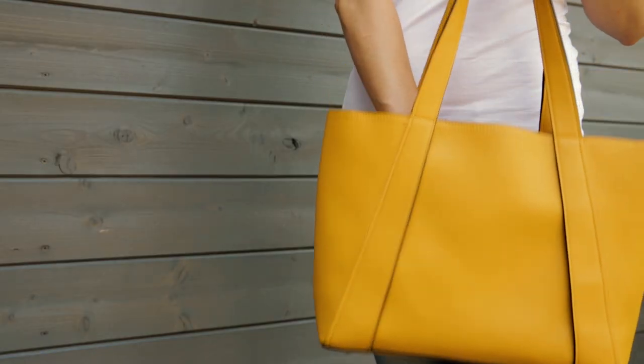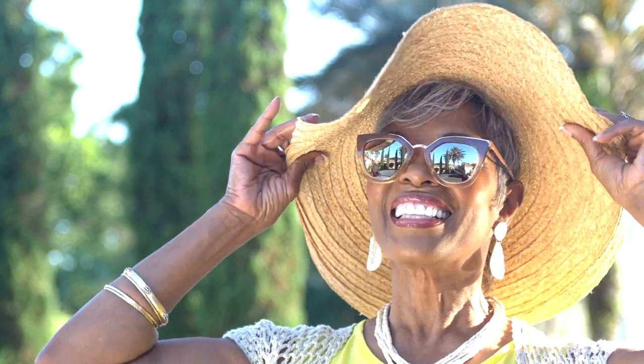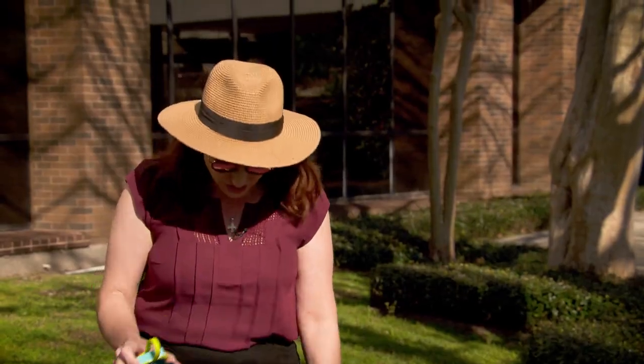So everybody should have their bag. You want to include a wide-brim hat. Another thing that I always like to have is sunglasses — these are my crew sunglasses. My bag, of course, has a big water bottle so that you can make sure you're staying hydrated.